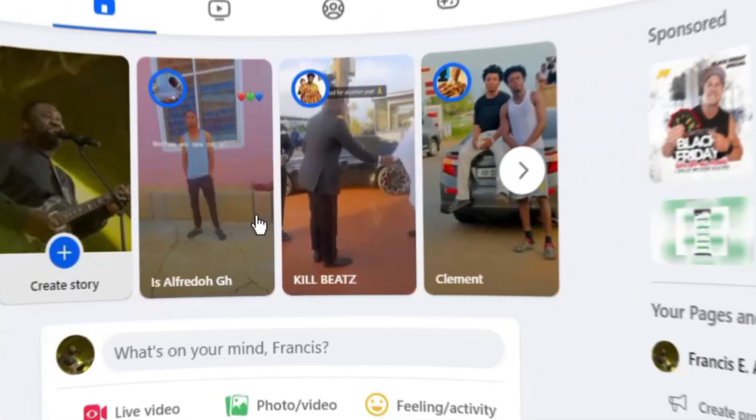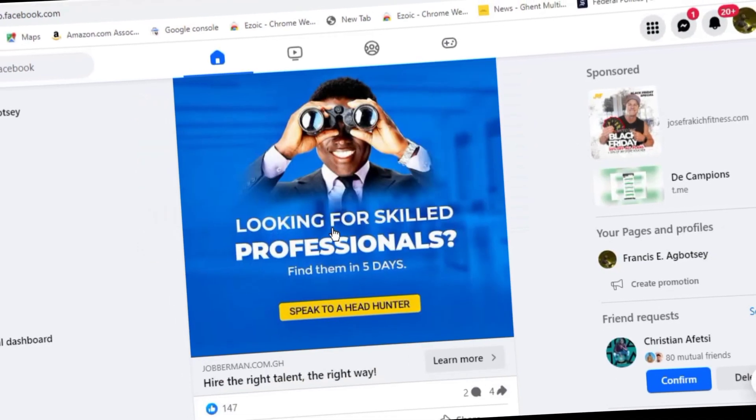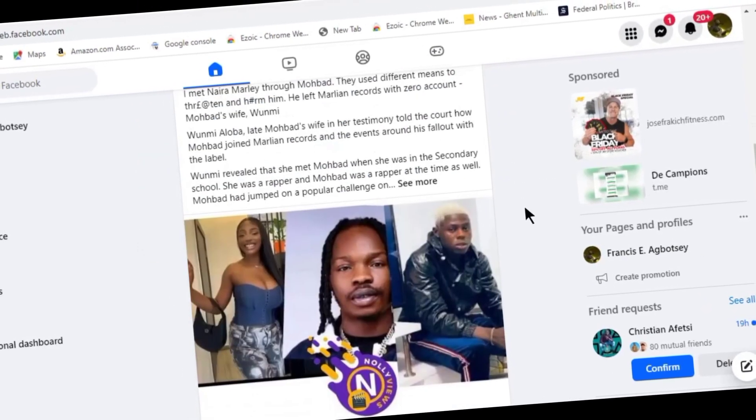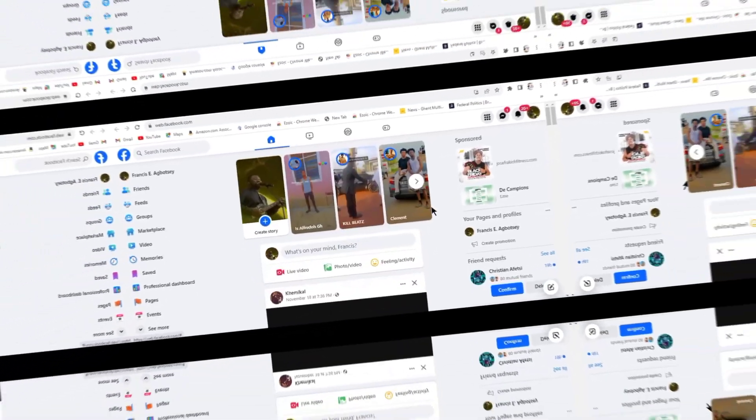Now let me take you to the method. All that we have to do is to create a Facebook account. You can see right now I am in my Facebook account. If you don't have a Facebook account you can kindly create one, or you can decide to create a new Facebook account even if you have another one — just create a new one for this particular task.